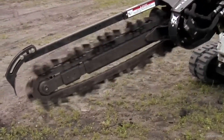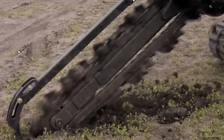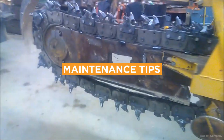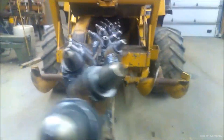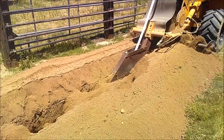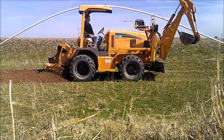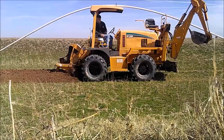Always mark the area before trenching to avoid underground utilities, and keep bystanders at a safe distance while operating the trencher. Regularly check and replace the digging chain and teeth, and lubricate moving parts as specified by the manufacturer. Trenchers enable the rapid, accurate creation of a trench, making tasks like laying pipe or cable more straightforward and quicker, reducing man-hours and boosting overall job productivity.